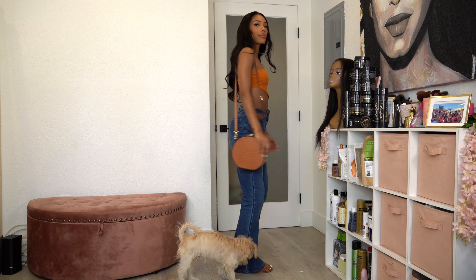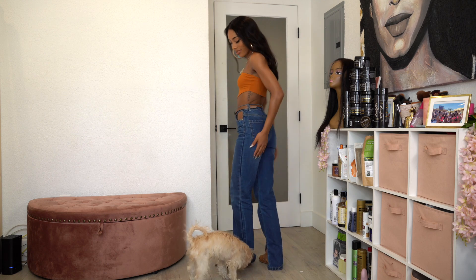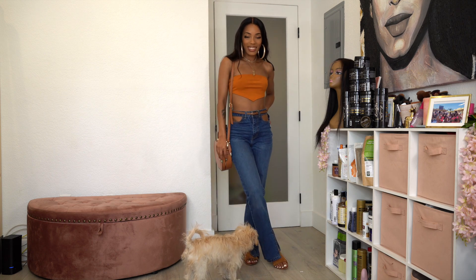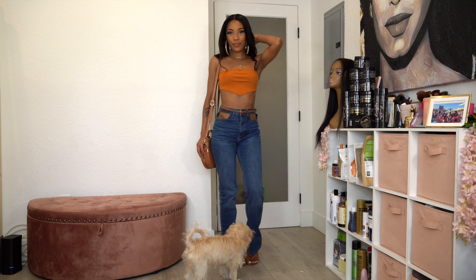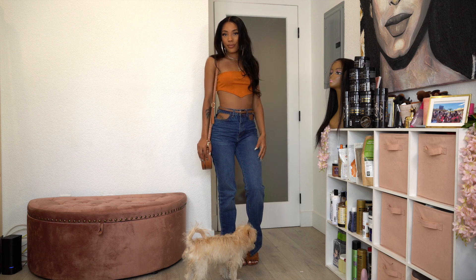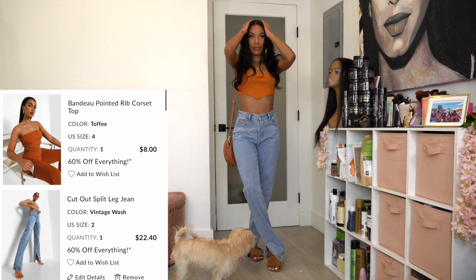Leaving on the same cutout jeans, I added a thin belt and a bandeau top — just like the black one from the beginning but in an orangey-tan color — paired with flat sandals and a cute bag.